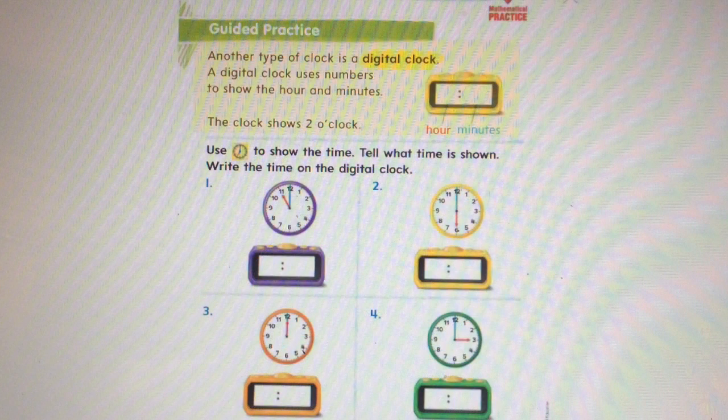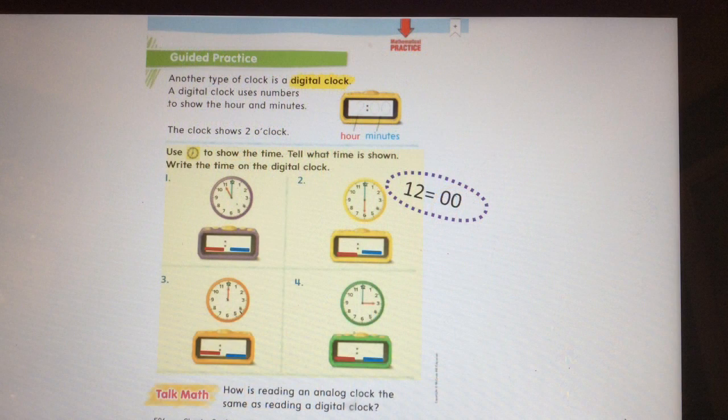Another type of clock is a digital clock. A digital clock uses numbers to show the hour and minutes. The clock shows two o'clock — so there's a two, the two dots, and then zero zero. Zero zero means that the minutes are o'clock. On this page we're going to use the clock it's showing us, but now change it to writing digitally with numbers. Problem one: look at the purple clock. The short hand is red and pointing to the eleven, so I'm going to write eleven first. Then the long blue hand is telling me my minutes, which is zero zero o'clock. Problem two says six o'clock. Problem three says twelve o'clock. And problem four says three o'clock. Go ahead and write yours.